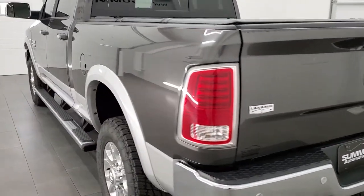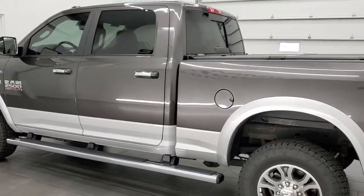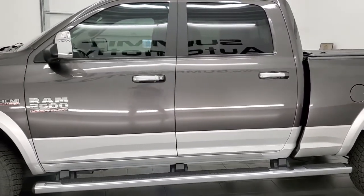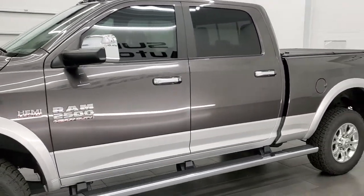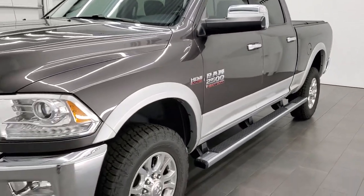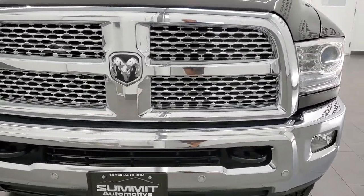This 2017 Ram 2500 has the 6.4 liter Hemi V8 engine. It has been fully safety inspected by our service shop with a fresh oil and filter change. All the fluids have been checked and topped off and this truck is 100% ready to go, and probably one of the cleanest 2017s you'll find anywhere.